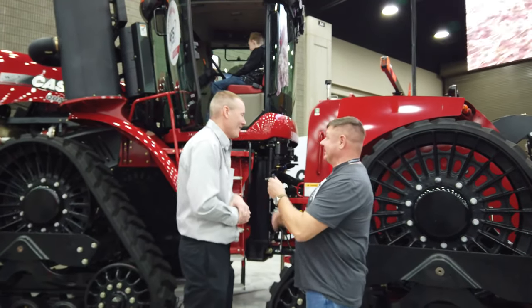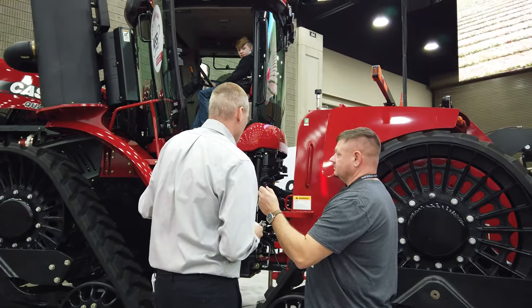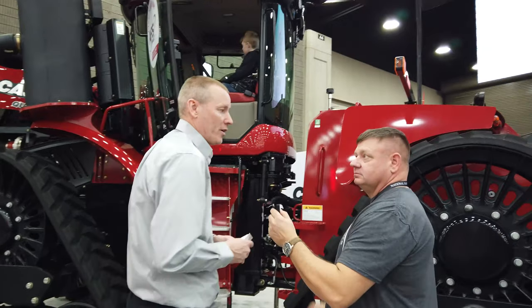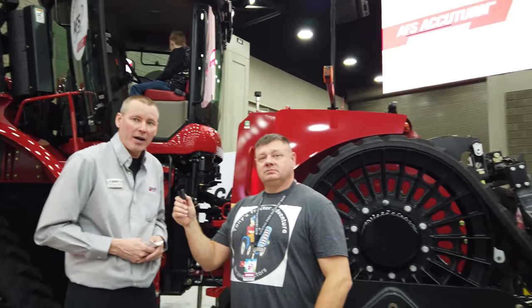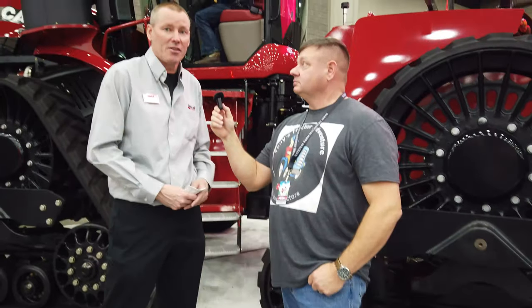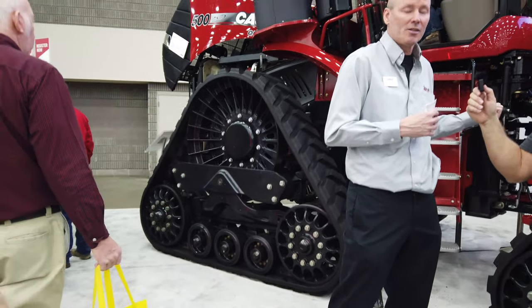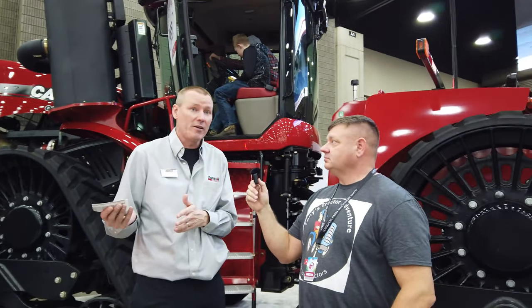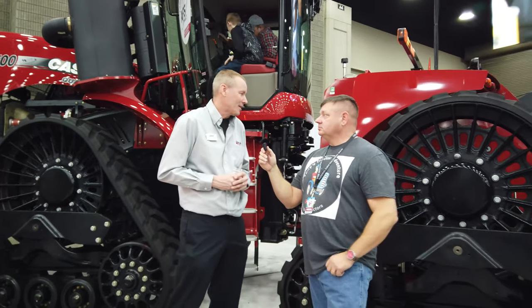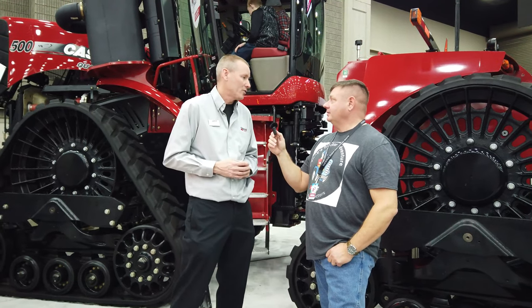All right, we're over here at this big beast — tell us about it. This is the Steiger 500 quad track. The difference from most tractors you see is the tracks — this tractor also comes available with wheels, but this one is configured with quad tracks. It's technology we've had in the marketplace for over 20 years. The theory is less compaction on the soil, which allows a better crop to come up. The tracks put a lot less compression on the soil, which allows plants to come up a lot easier — better yields as well.